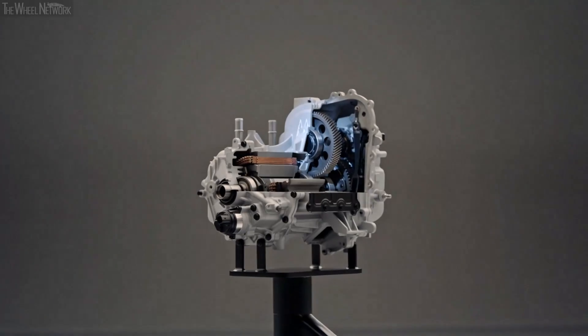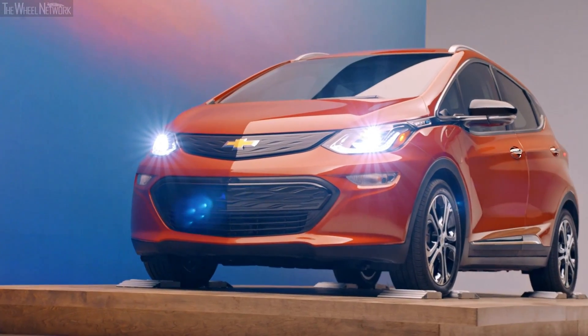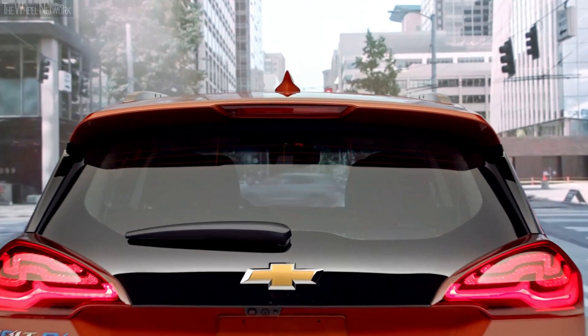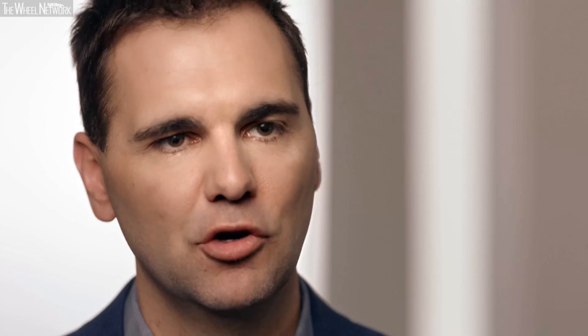Being able to use one device like an electric motor in so many different ways — sometimes simplicity is elegant. The Bolt EV is equipped with a regen on demand paddle: instead of using a hydraulic brake, you reach up and grab that paddle when slowing down, and we use the electric motor as a generator to capture that energy and put it back into the battery.